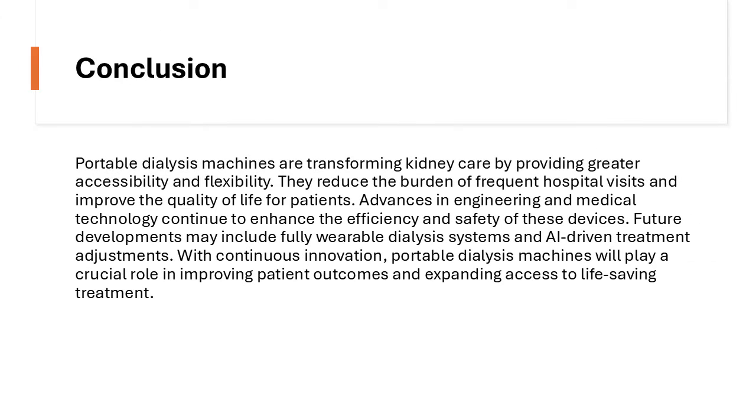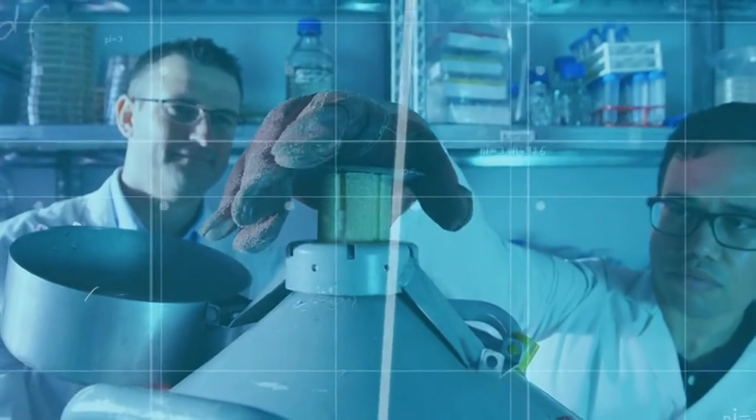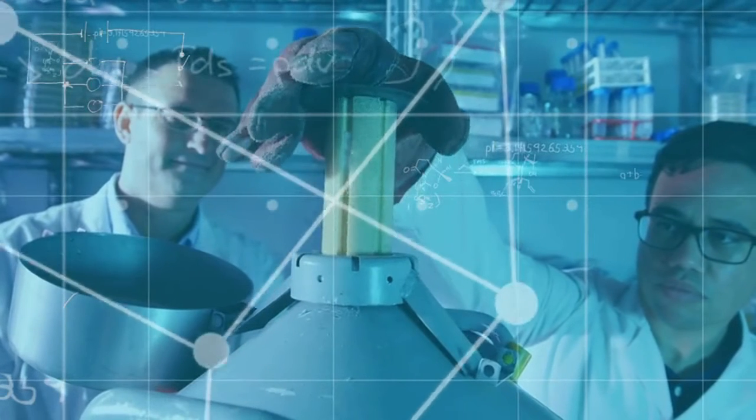Portable dialysis machines are transforming kidney care by providing greater accessibility and flexibility. They reduce the burden of frequent hospital visits and improve the quality of life for patients. Advances in engineering and medical technology continue to enhance the efficiency and safety of these devices.